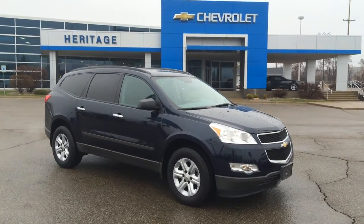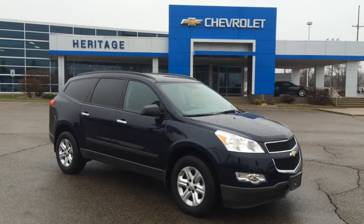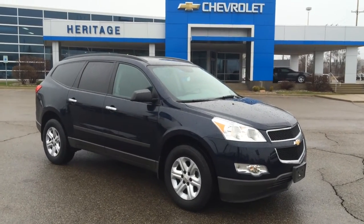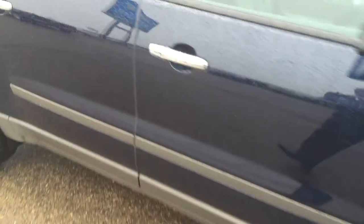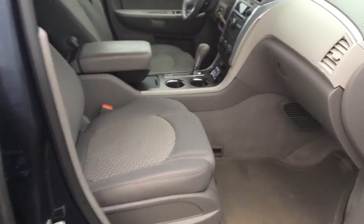Good morning, this is Paul Reiber from Heritage Chevrolet in Battle Creek, Michigan. We're looking at a 2012 GM Certified, beautiful Imperial Blue Metallic, Chevy Traverse LS, front-wheel drive. It's an 8-passenger vehicle, GM Certified. It's got miles in the 20s. Titanium interior, light gray.